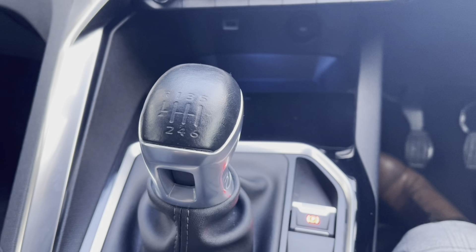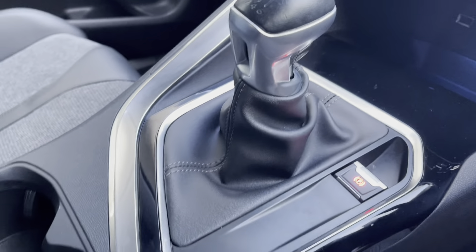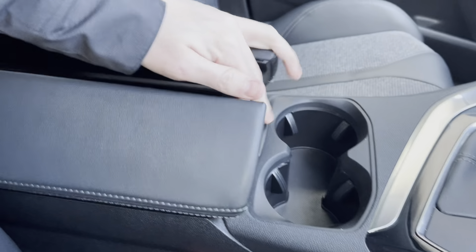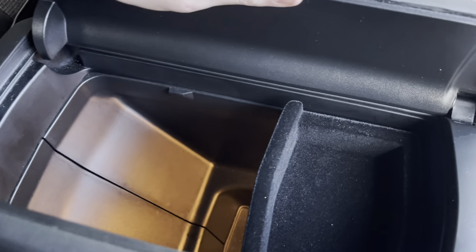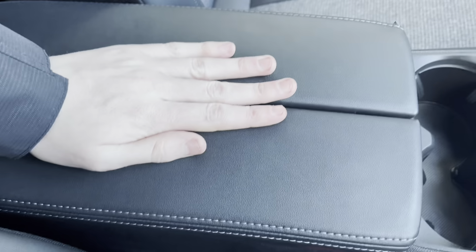As this is a manual car, we have a leather gear stick with a six-speed gearbox. Located just behind this, we have the dual cup holder and the leather storage compartment between the two seats, which allows extra storage space. You can store any extra items in here, such as wallets, keyrings, phones, or any other items that you may wish to store.